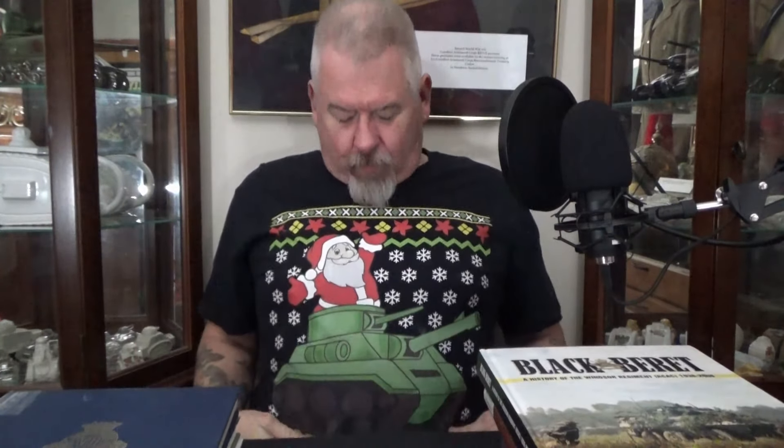Also, Christmas is coming up — that's why I'm wearing my shirt. It's a great idea for last-minute gifts. So if you have a collector in mind and you're thinking, 'What do I get him — or her?' Chicks are collecting too, I like it. Get them a history book. Get them the Black Beret. Good book.